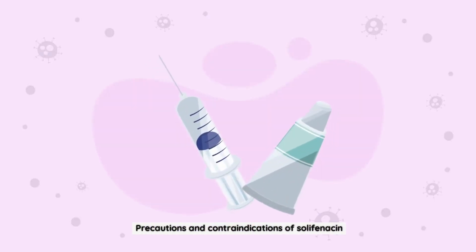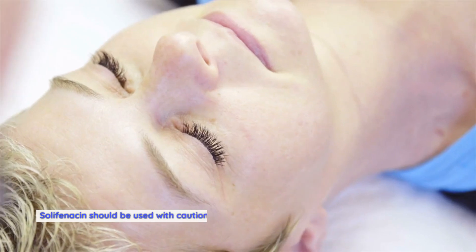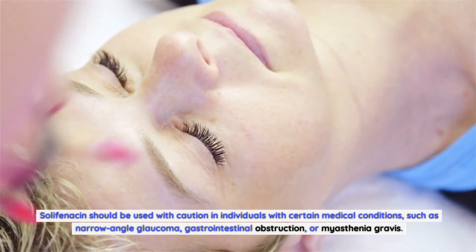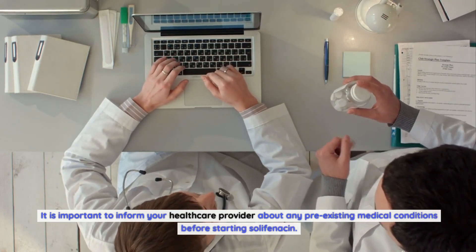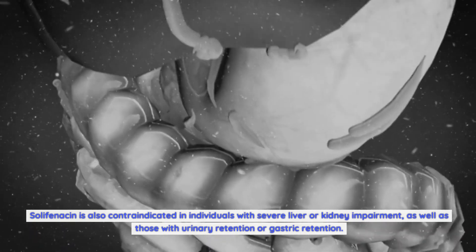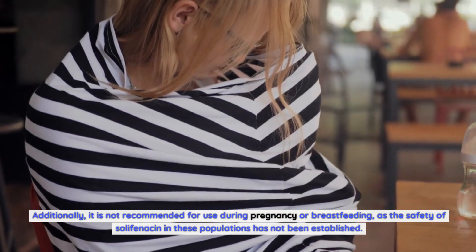Precautions and contraindications: while Solafenicin can be highly effective in managing overactive bladder, there are a few precautions to be aware of. It should be used with caution in individuals with narrow-angle glaucoma, gastrointestinal obstruction, or myasthenia gravis. It is important to inform your healthcare provider about any pre-existing medical conditions before starting Solafenicin. It is also contraindicated in individuals with severe liver or kidney impairment, urinary retention, or gastric retention, and is not recommended during pregnancy or breastfeeding, as safety in these populations has not been established.